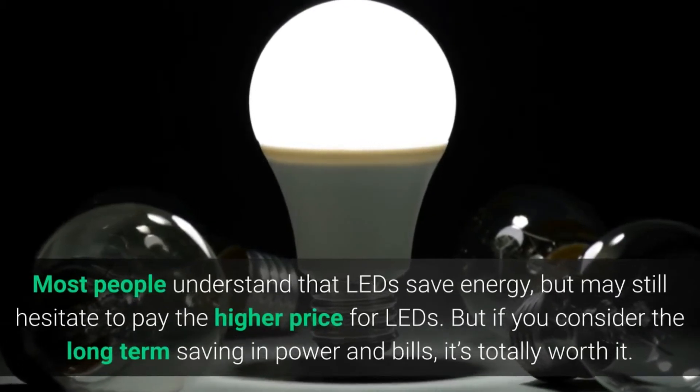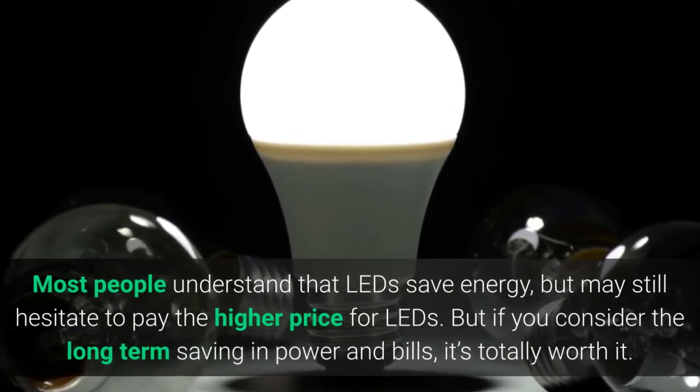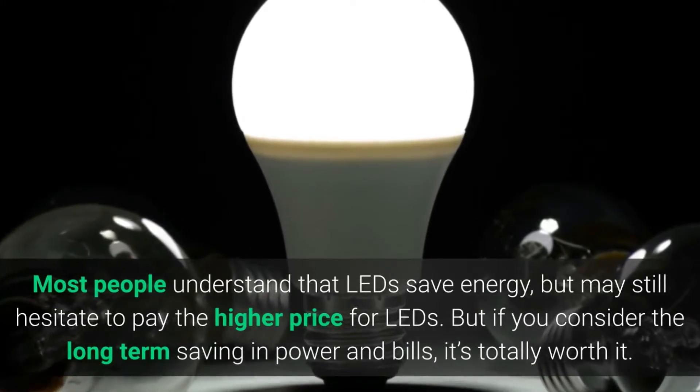Moreover, LEDs last much longer than regular bulbs. Most people understand that LEDs save energy but may still hesitate to pay the higher price for them, but if you consider the long-term savings in power and bills, it's totally worth it.